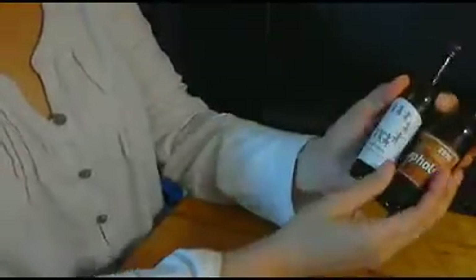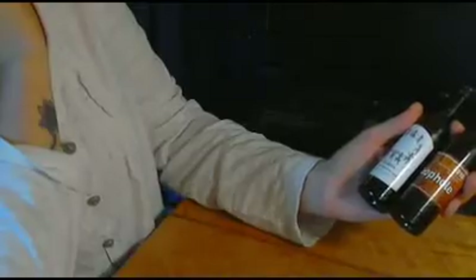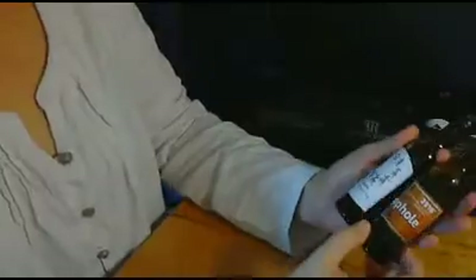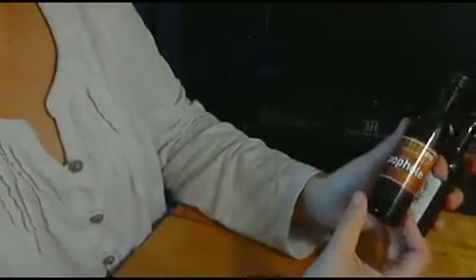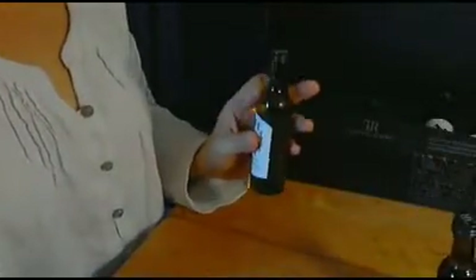So are you ready to do the tasting? I got the whites all chilled. The two whites they provided are: Ten Sisters Sauvignon Blanc 2010 from Marlborough, New Zealand — that's 13% alcohol — and Lupole 2010 Santa Barbara County Chardonnay, that's 14.2% alcohol. Let's try each of these.